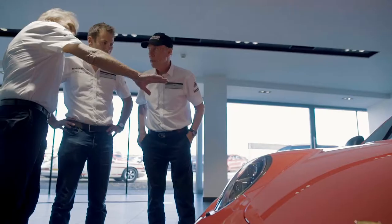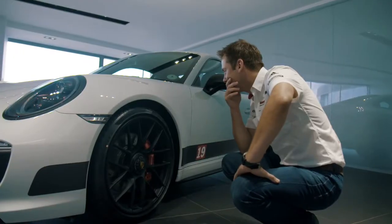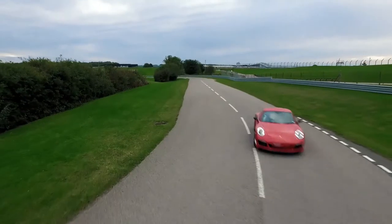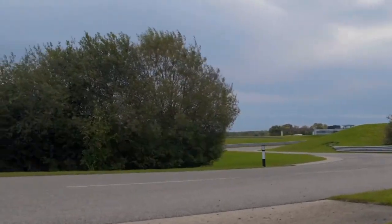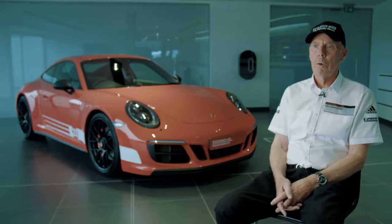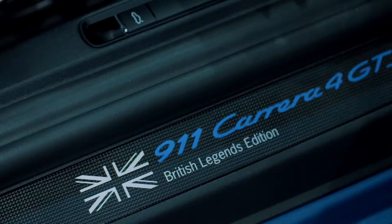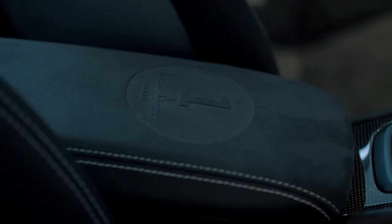That's what makes it super special — the link with the racing driver's name. From my point of view, I wanted the car to be as performance-orientated as possible. It's as near to a race car as you could get in a road car. The centre lock wheels mirror what was on the 917. The Alcantara everywhere all over the interior is beautiful.